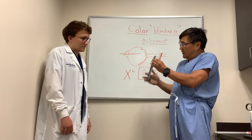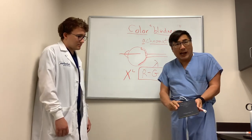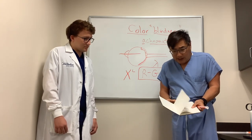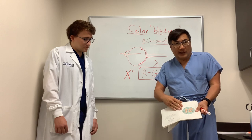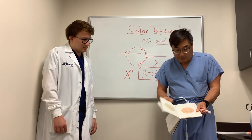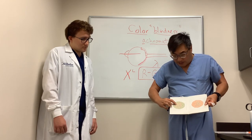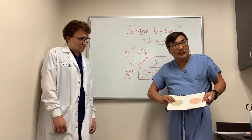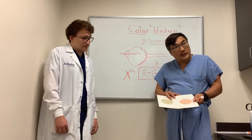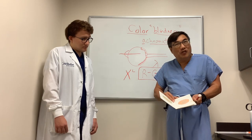We use this test — the Ishihara color plates — and it was designed to detect this red-green color abnormality. This first plate is a control plate just to make sure they can see and understand the test. You can see the colored dots in there make up a number. In a red-green colorblind person, they will not be able to distinguish easily the red and the green, so they might not see this plate at all, or they might get confused and see a number that actually isn't there — a number that only they can see.